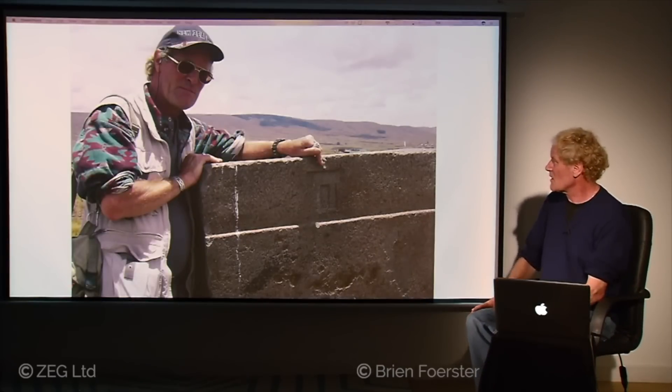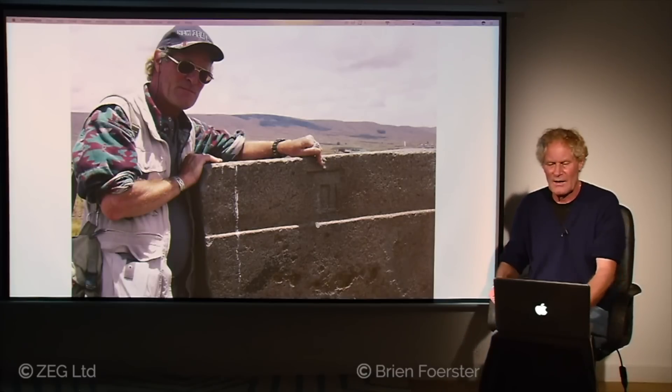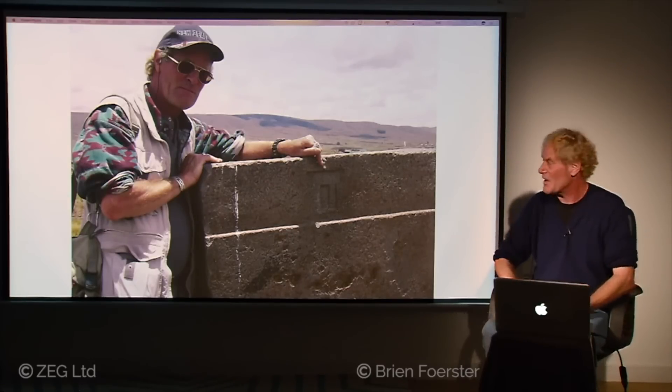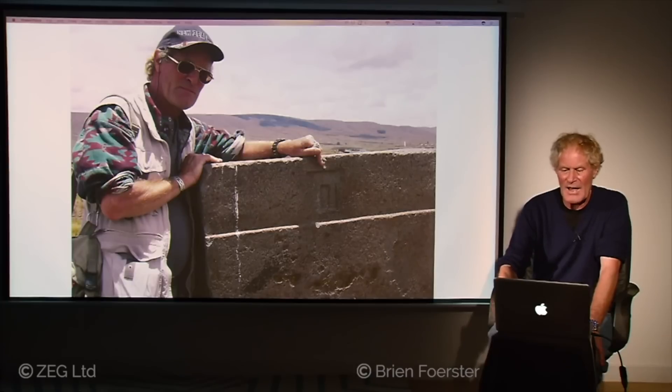This is the symbol that appears over and over again at Tiwanaku and Pumapunku — a false door with a double lintel. It's the only major example of art from the pre-Tiwanaku period, and I think it's almost like a maker's mark. It's very mysterious and was likely not hand-carved but machined into the surface.